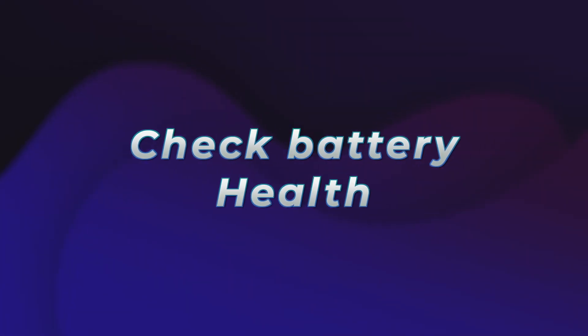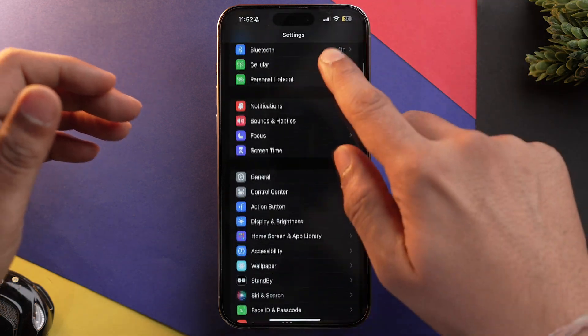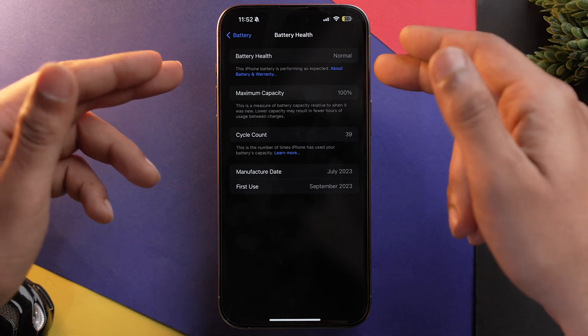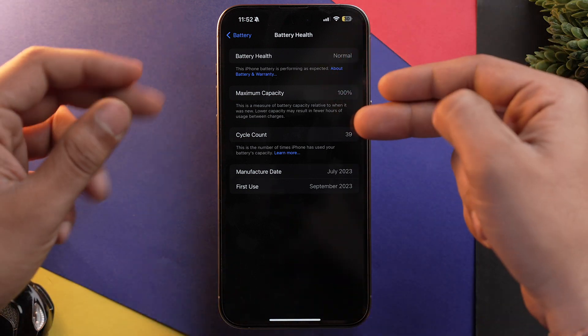First, we need to check the battery health of your iPhone. Go into Settings, scroll down, and select Battery. Now tap on Battery Health — over here you will see Battery Health status and Maximum Capacity. If the battery health is bad or the maximum capacity is below 80%, then it's time to change your iPhone's battery, and that could be the reason your iPhone is getting shut down randomly.